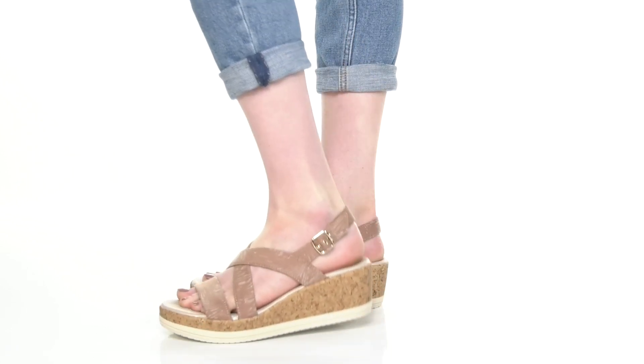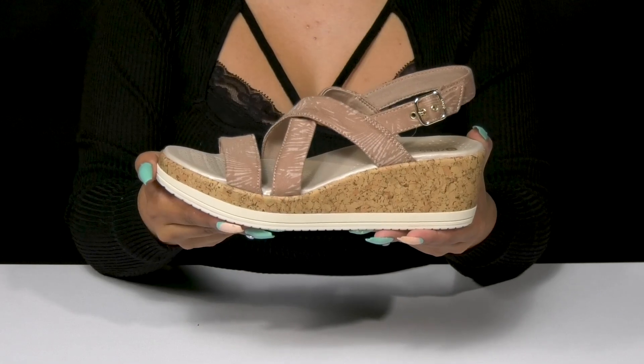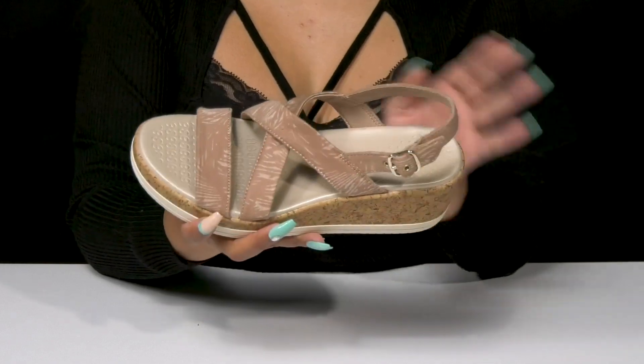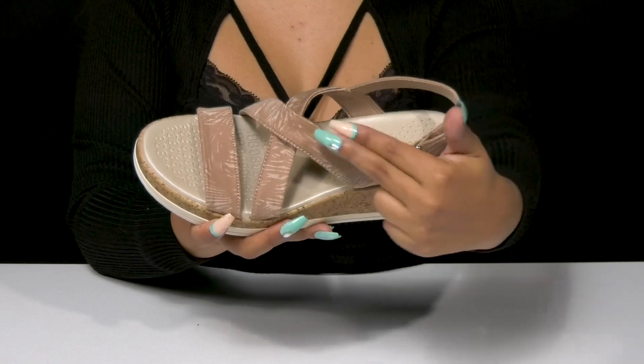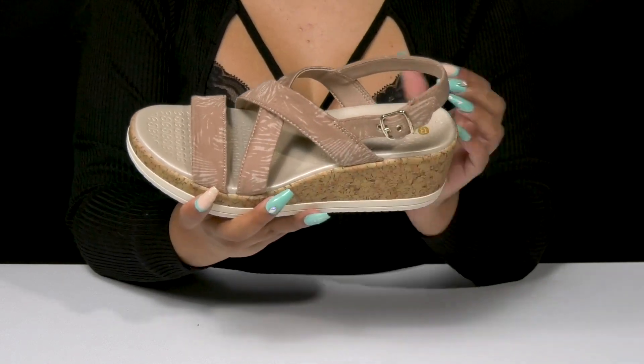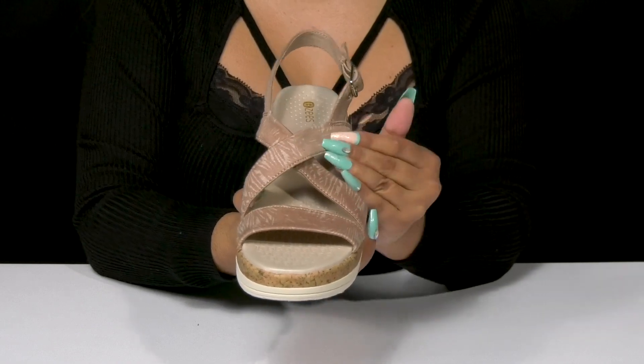Give yourself a boost of height and confidence when you step out in these heeled sandals by Beezies. This fabric upper gives you a soft look and feel and has a very subtle, almost two-tone design. You'll love that pattern, but especially that criss-cross strap design that'll give you some added style.